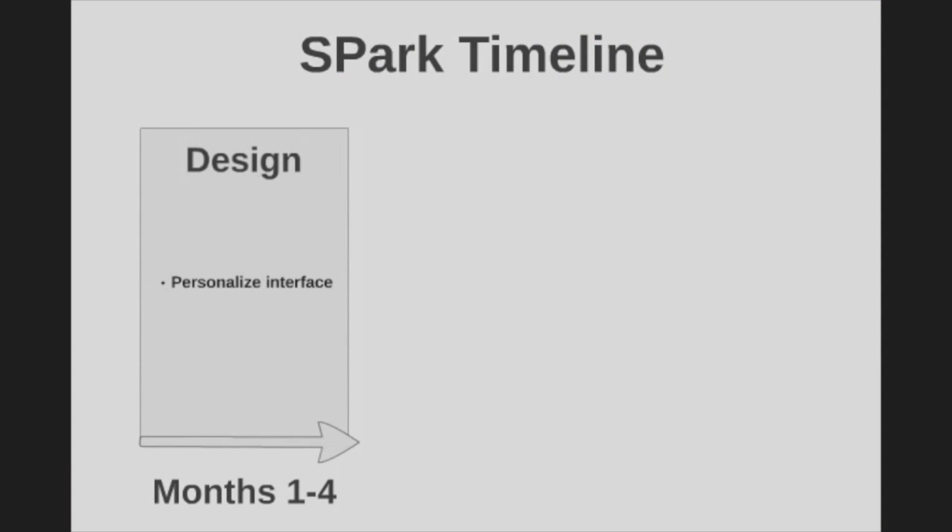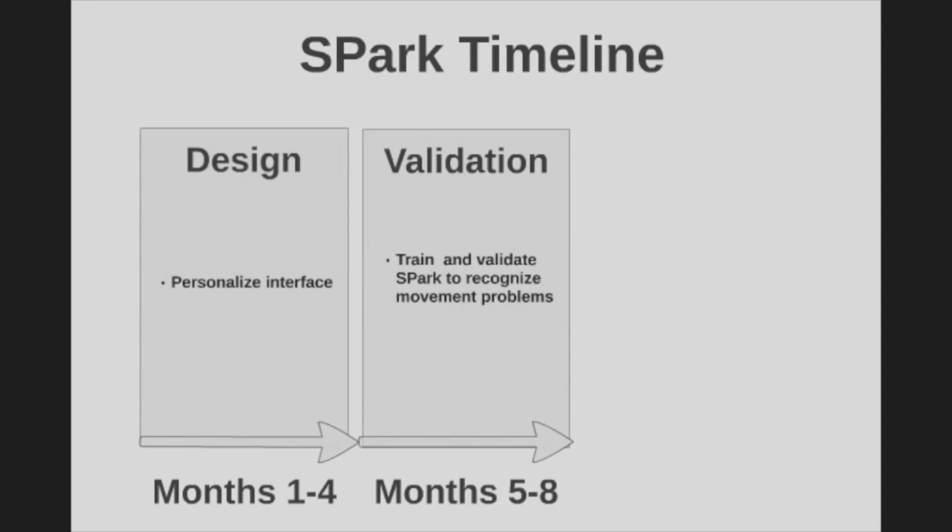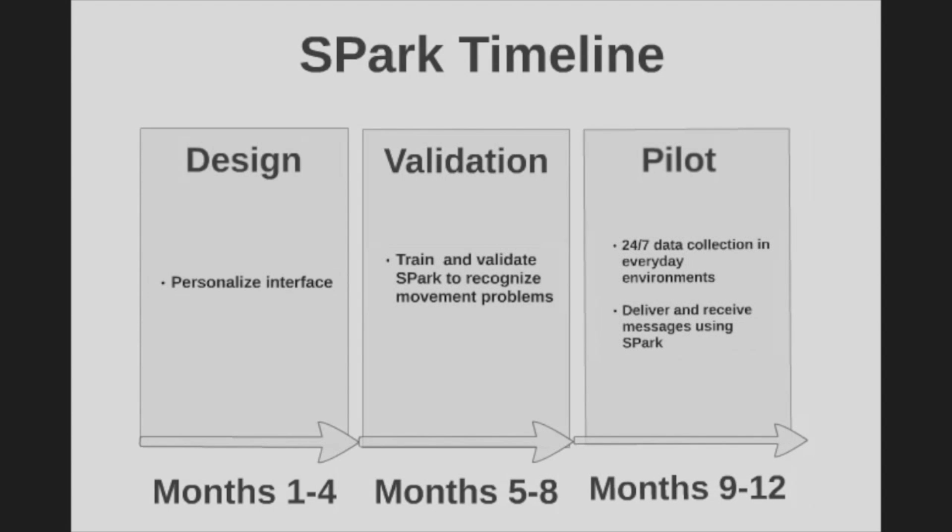If the concept was good enough, Pinch could give us enough funding to at least generate the data, make a prototype, and see if it's really worth pursuing further. The timeline is much faster with Pinch — it can take well over a year to see if a proposal to NIH would get funded.